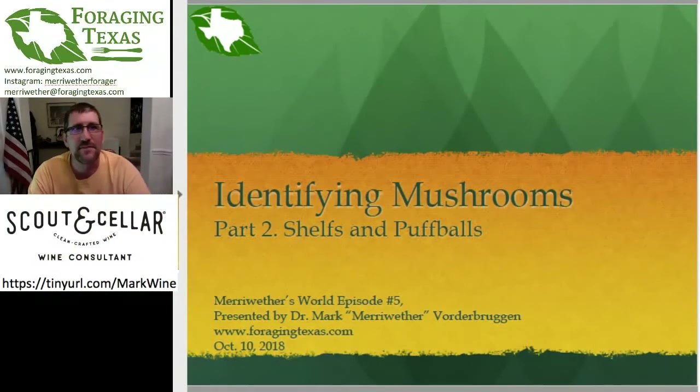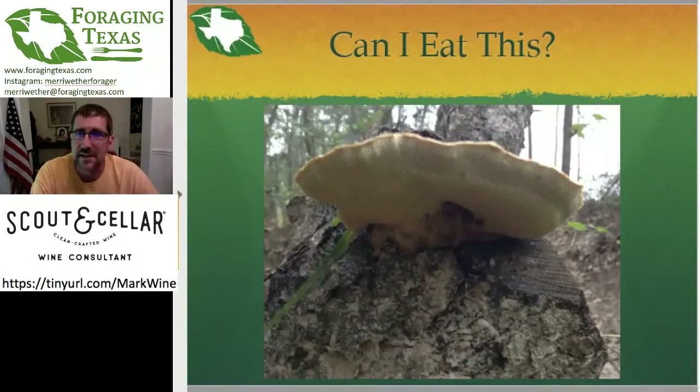So, identifying mushrooms. I'm not seeing anyone yet, but hopefully people are there. Like I said, I'm constantly getting questions from people — can I eat this? Usually it's a bad single photograph of a mushroom without nearly enough details. So I'm going to show you how to look at a mushroom and what parts of the mushroom you need to look at, so you can decide for yourself if you can eat it.